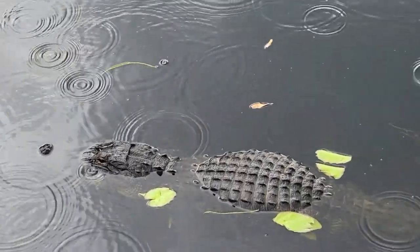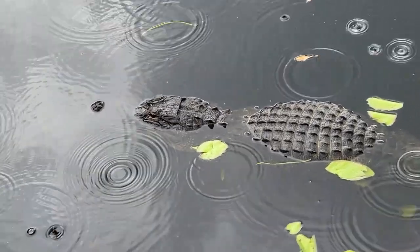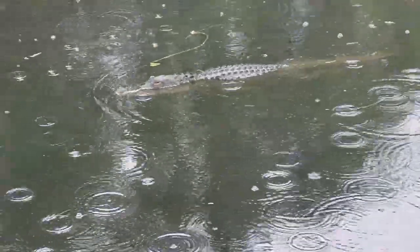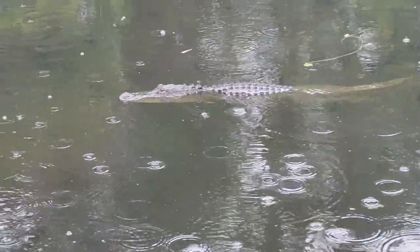We pulled off at this place. There's a little boardwalk — it's sprinkling rain, not raining as hard as it appears. This little hole is full of gators.